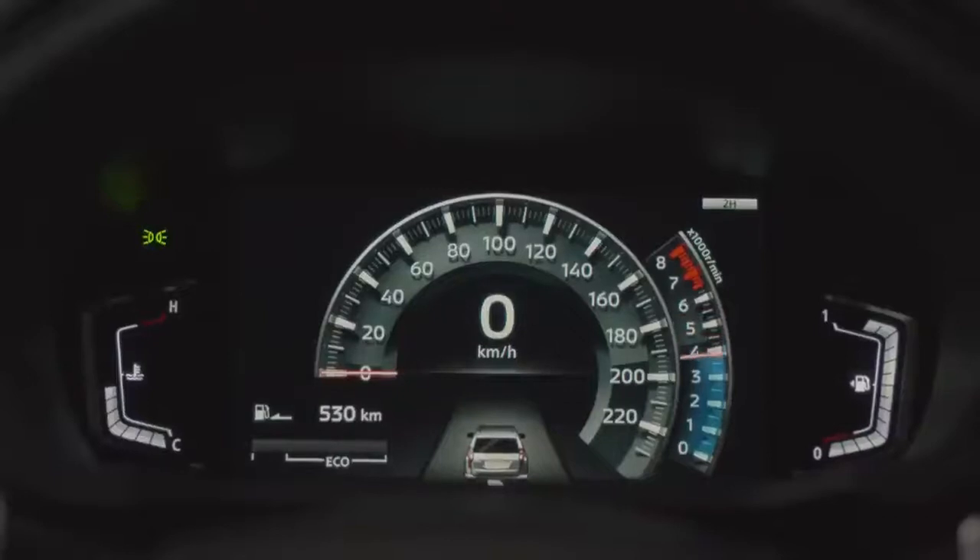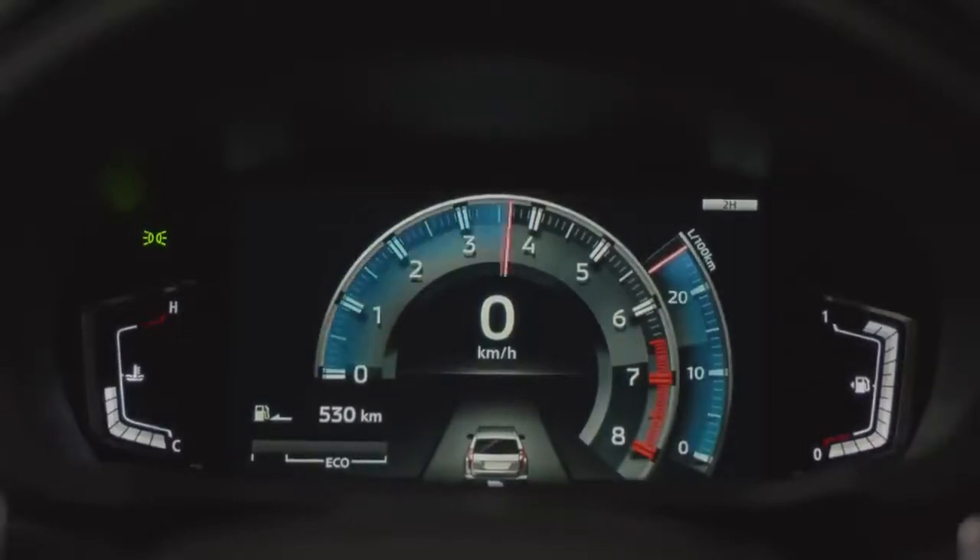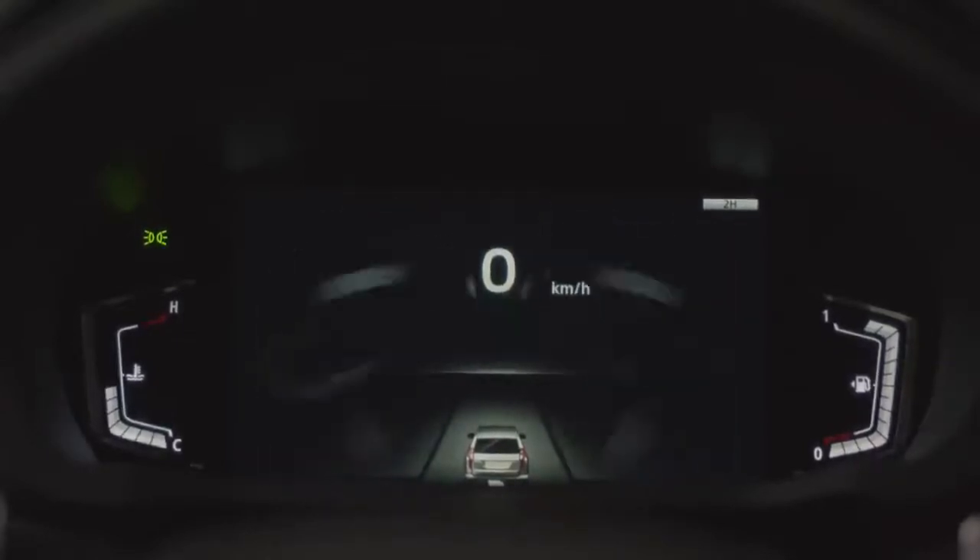The new Montero Sport is equipped with state-of-the-art technology. Starting from the driving position, a new 8-inch colour LCD meter displays essential driver and vehicle information.